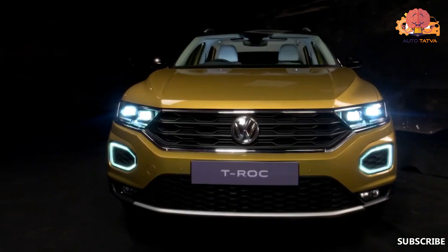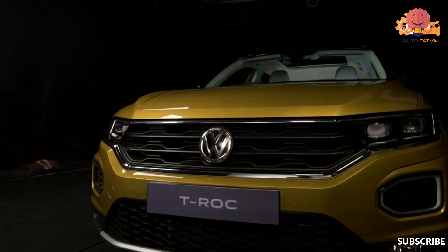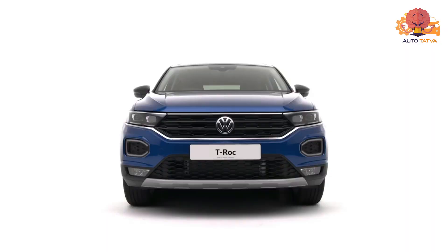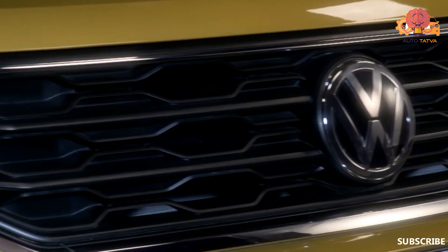We will talk about the design. As I said, this car is a global product — not only in India but sold in every market. If we talk about design, the design is true to every Volkswagen car. It is a very elegant design; it is not a loud design. So for those who prefer a simple and elegant design, this car will be very pleasant.